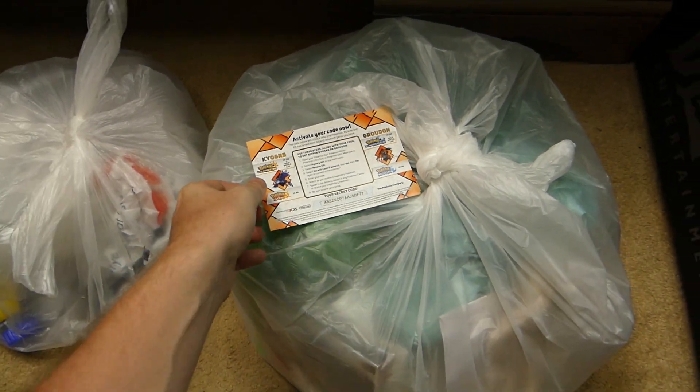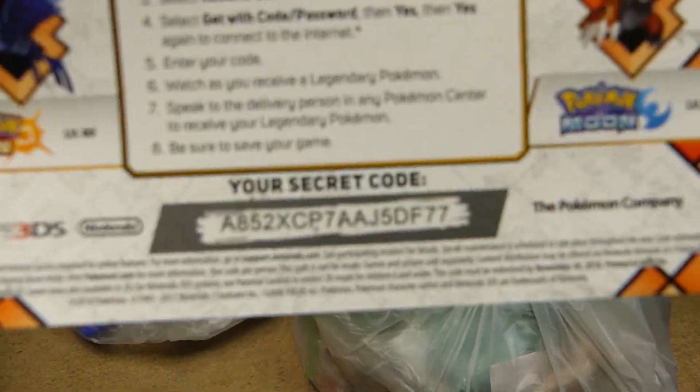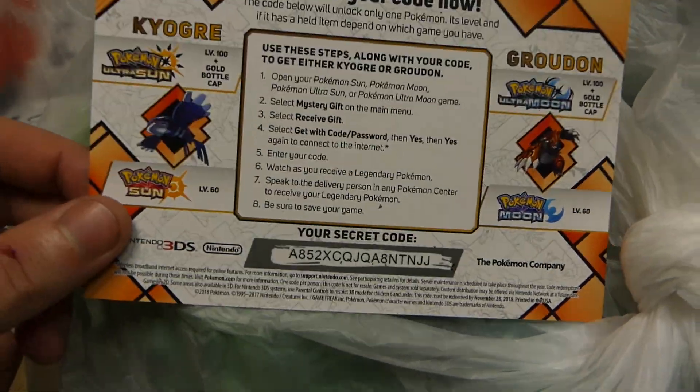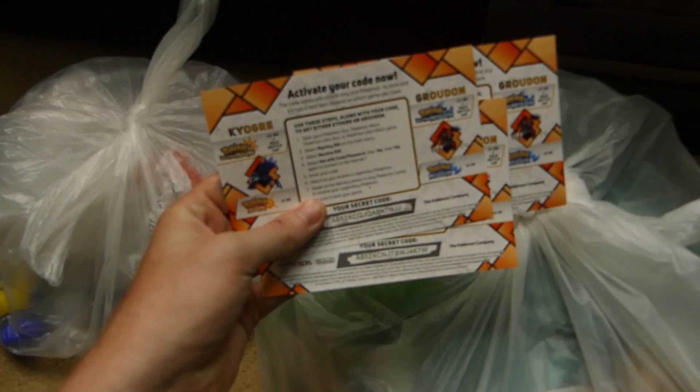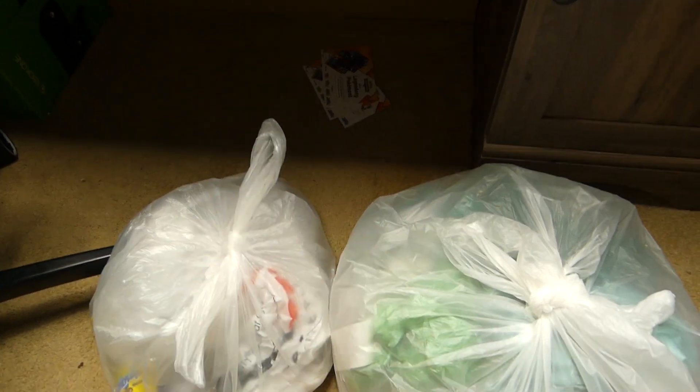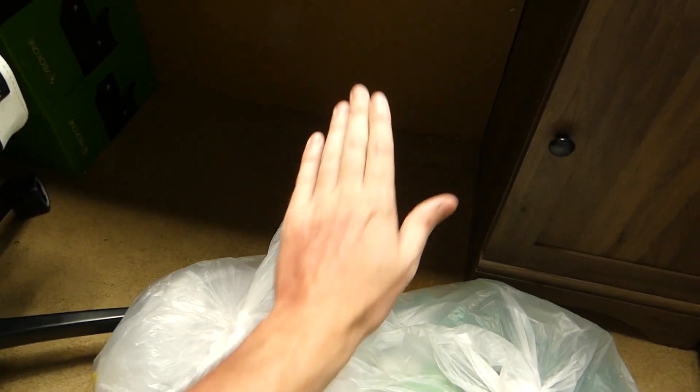So here are the Pokemon codes. I'm going to be giving three of these away — code number one, code number two, and code number three. I do have maybe five or six of these left actually, and I'm going to be giving them all away to you guys.